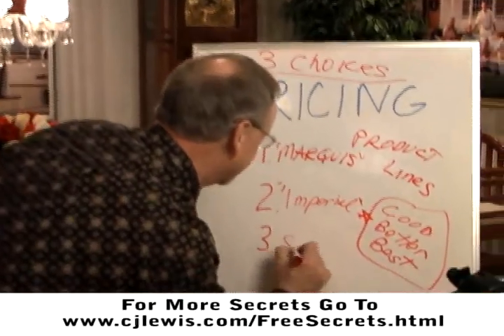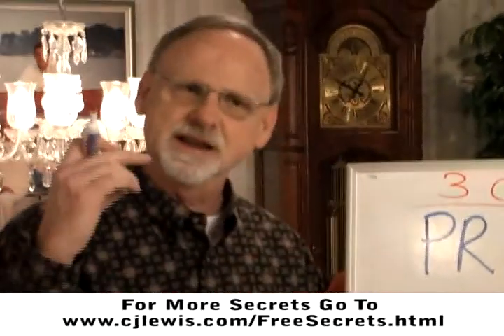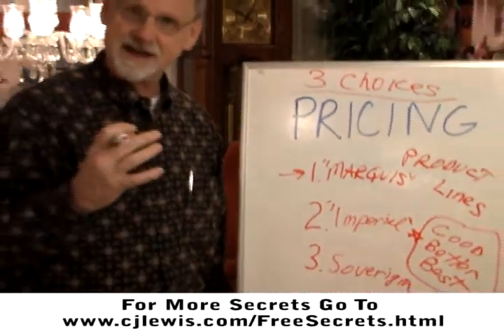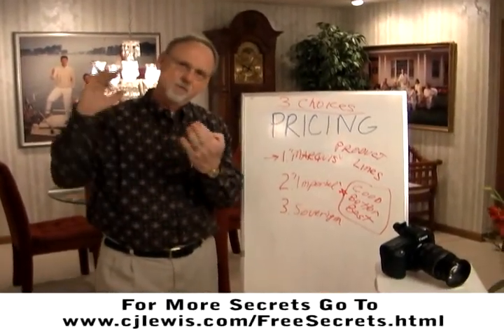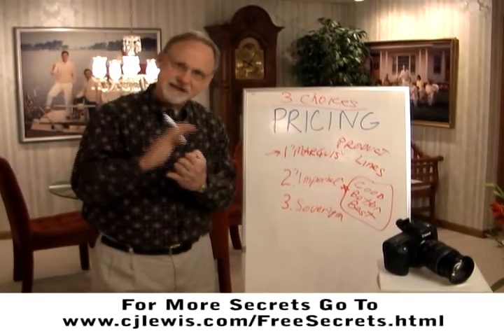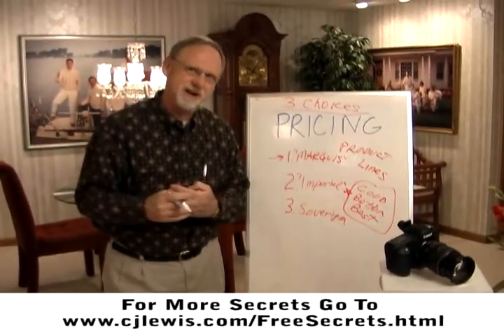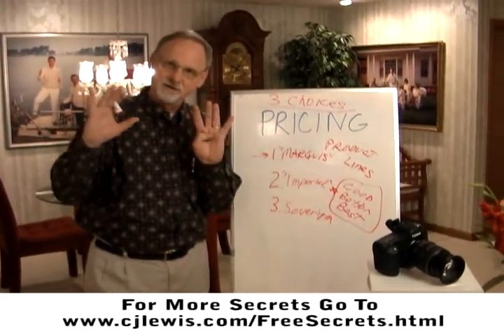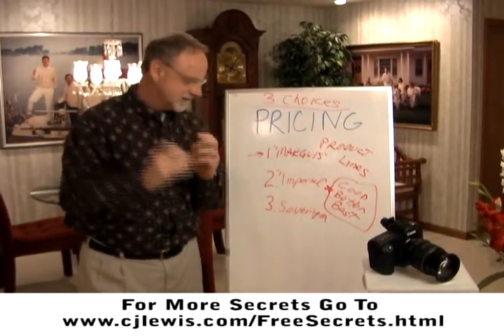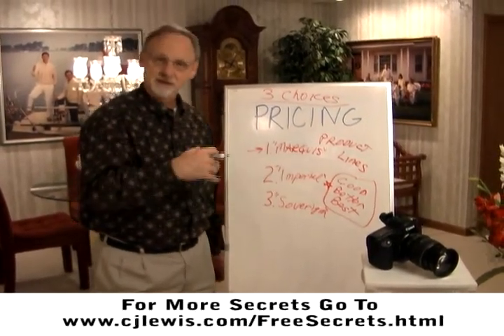And then your finest is Sovereign. Our Sovereign has the same basic texture as the Imperial, but instead it's on real canvas. We're actually stripping the emulsion off of the photograph and then embedding the emulsion onto canvas — real canvas — and then mounting it, either stretching it into a stretcher frame or mounting it onto masonite or a nice stiff board. This is our finest. The Sovereign is our finest, and this is the one we would like people to invest in if at all possible.